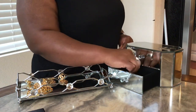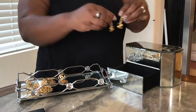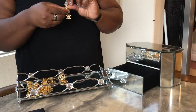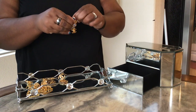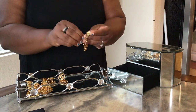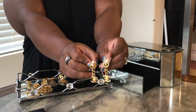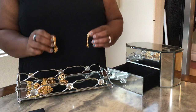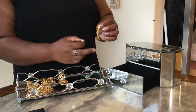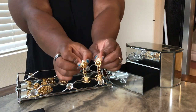Last but not least are these dangle CC earrings from the 90s — from 1996 specifically. There are a lot of those dangle ones popular right now with a skinnier part and longer drop with big CCs at the bottom. So this is my vintage version of it.